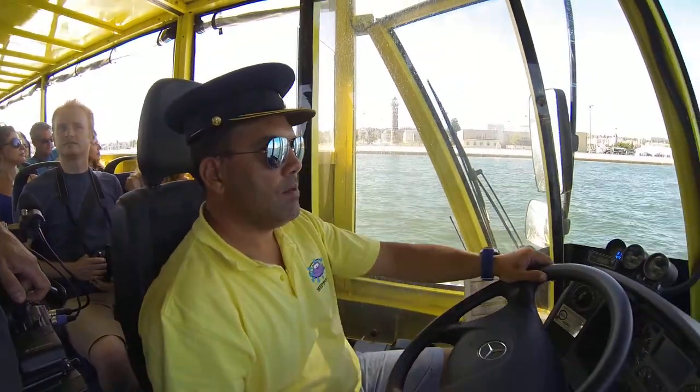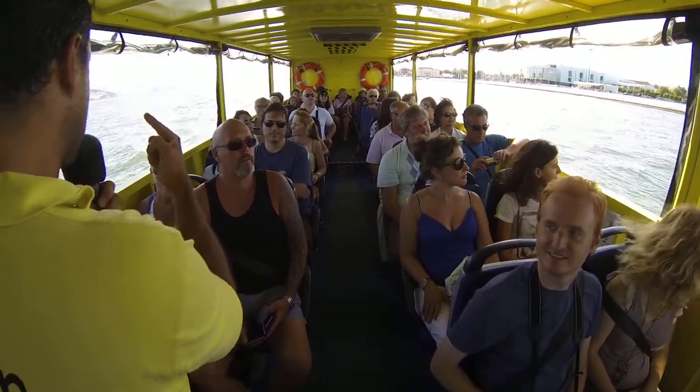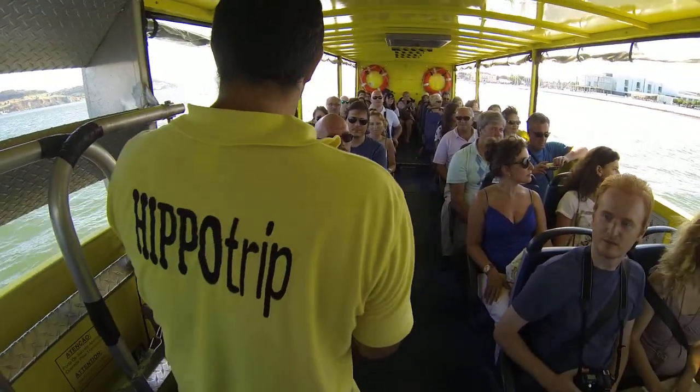They are represented — you can see 33 statues of those who are important in the history of discoveries: kings, sailors, writers, and a queen is also there. She is the only lady on that statue.